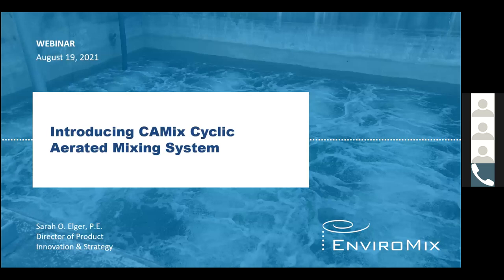Good morning, everyone. Thank you for your time today. It's half past the hour, so I'm going to get started. I'm really excited to be here today to introduce you to our latest in a series of new products. My name is Sarah Elger, and I'm the Director of Product Innovation and Strategy at EnvironMix.